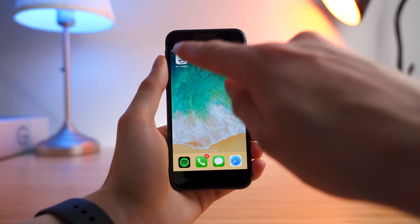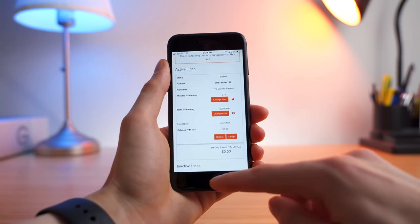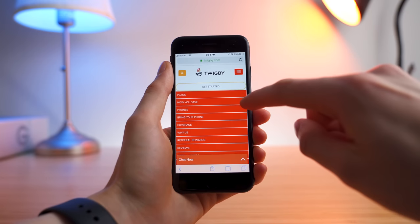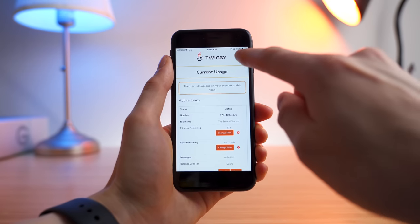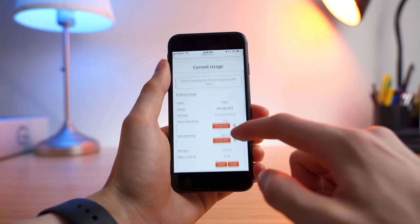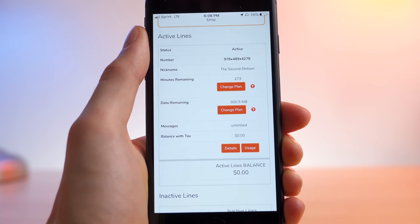With Twigby, the functionality is there, but the experience isn't as refined. It's basically a more focused version of their website. You can see on their website when you're signed in you get all these options, while on their app it's more focused and you only get your account settings. So it is nice to have, but the design and ease of use just weren't as great. I can see my usage, but it's not a nice visual representation like it is on Tello.